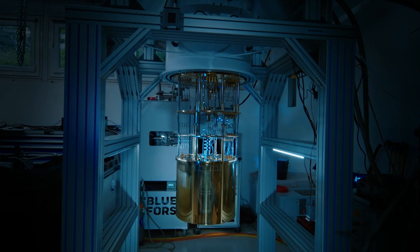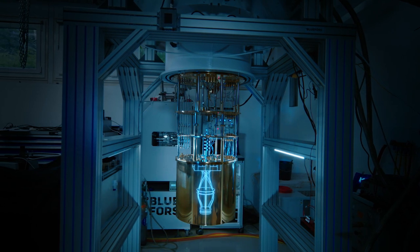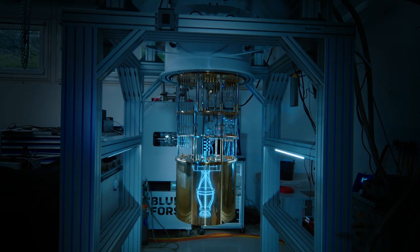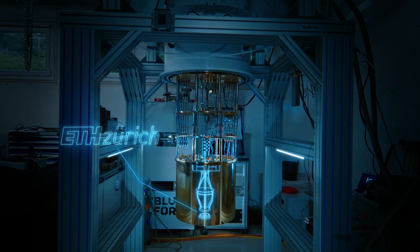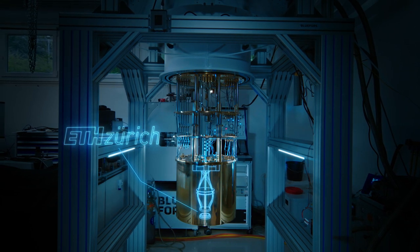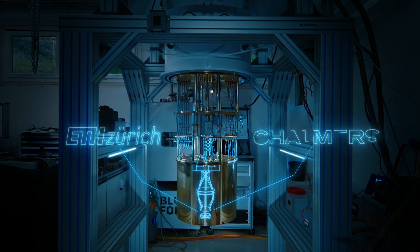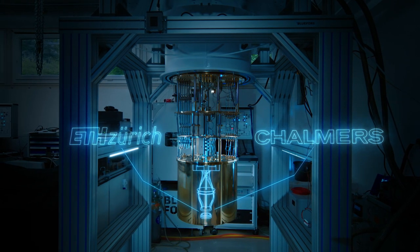The elements that you see on the bottom of the cooling setup house the quantum processing unit where the actual quantum bits are sitting. This is coming from our partners at ETH, the Swiss Federal Institute of Technology. Around the quantum processing unit you see immediate connecting elements that are coming from our partner at Chalmers University of Technology.